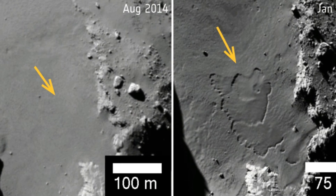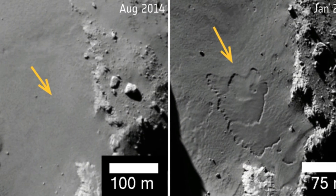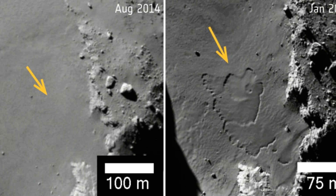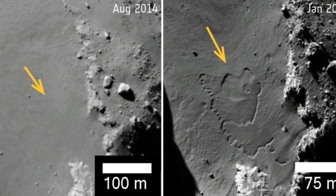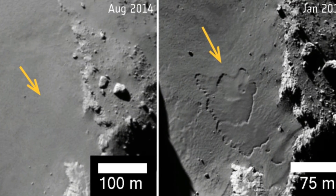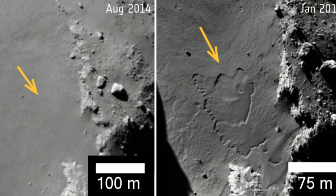Monitoring the comet continuously as it traversed the inner solar system gave us an unprecedented insight not only into how comets change when they travel close to the Sun, but also how fast these changes take place, said Rami El Moury, leader of the second study.